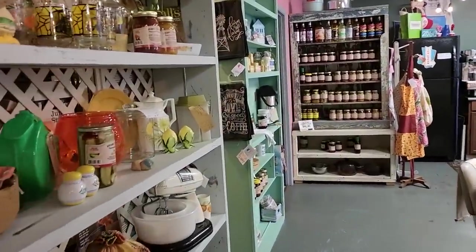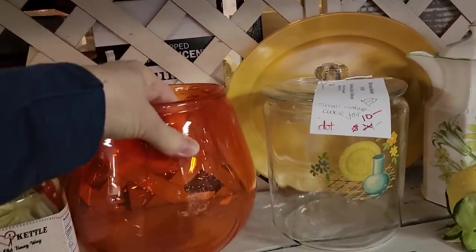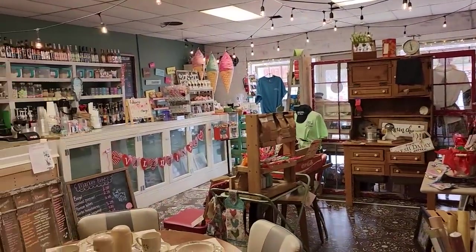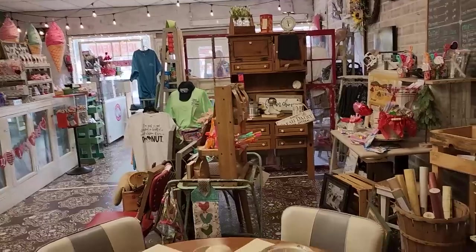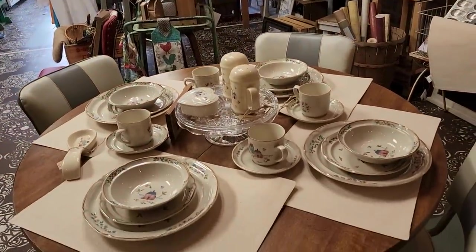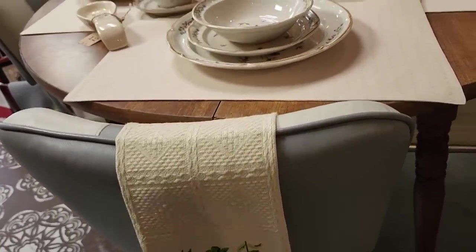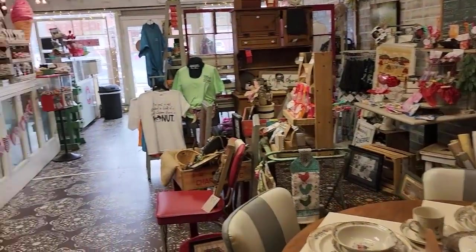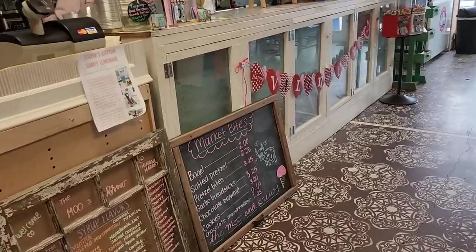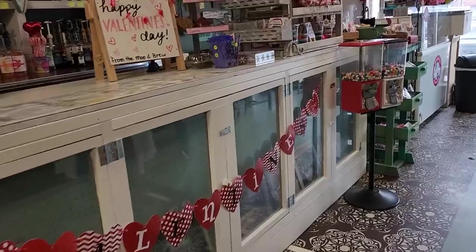This is going back into their little coffee shop area — it's called the Moo and Brew. I love this orange bowl — it was so heavy I couldn't pick it up. They make some of the best specialty drinks back here. It just looks like you've stepped back in time when you go in here. I love, love, love their Moo and Brew coffee shop. They sell bagels and pretzels and brownies and cookies and ice cream and just all kinds of yummy stuff back here.